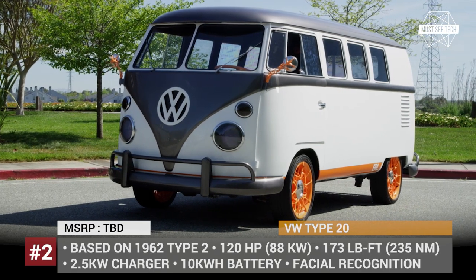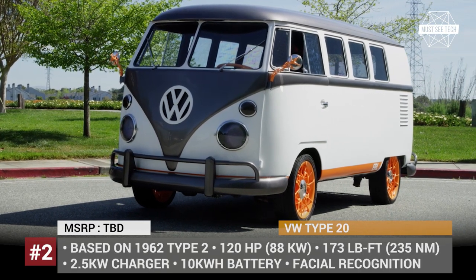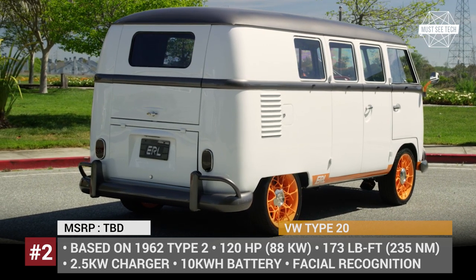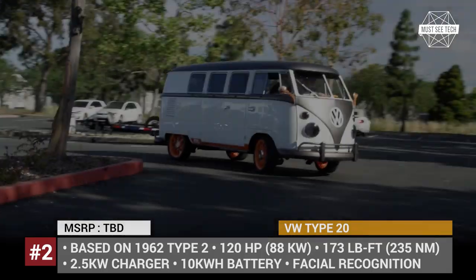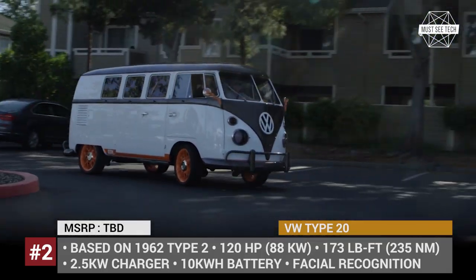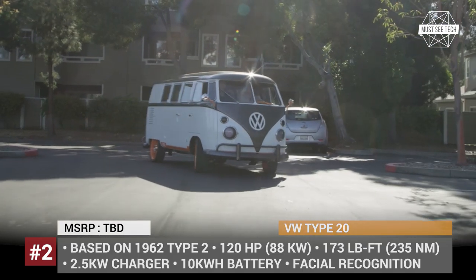VW Type 20. For the past 20 years, VW's R&D facility in Silicon Valley has been an integral part of the company's success. Starting from 2020, it will be reorganized into the largest innovation and engineering center outside Germany.